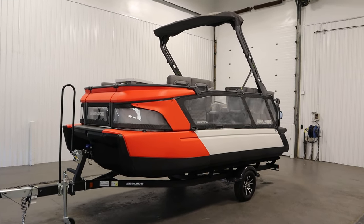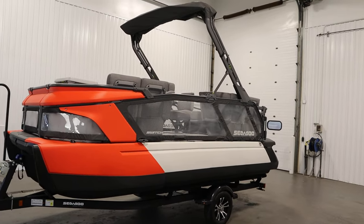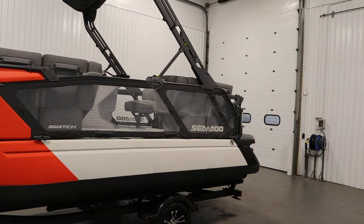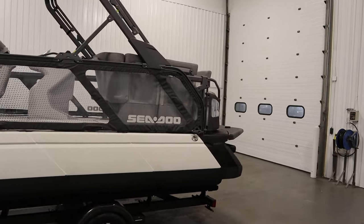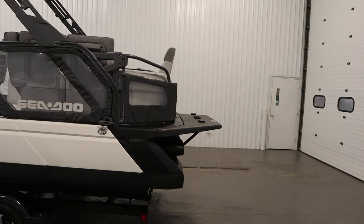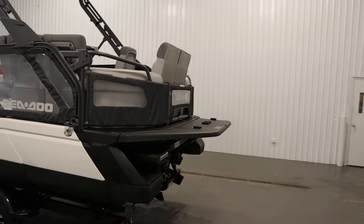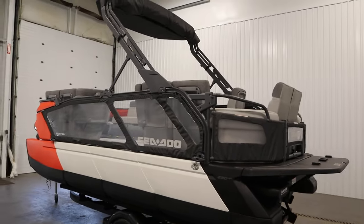Today we have a super clean 2023 Sea-Doo Switch 18 Cruise 230 with only 7 engine hours. This jet-powered pontoon boat is powered by a 230 horsepower Rotax ACE 4-stroke marine engine with a best factory warranty through 5-31-2026.